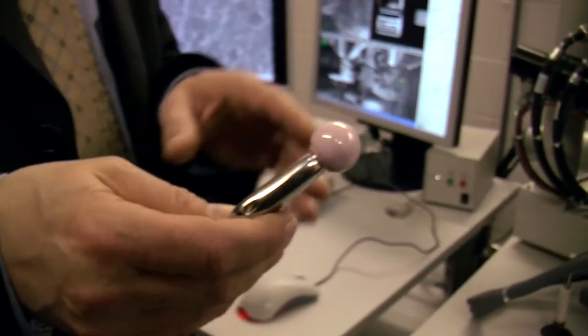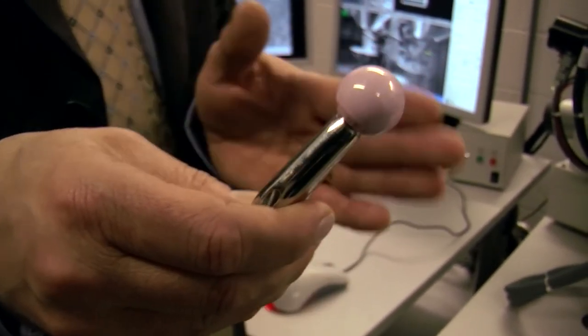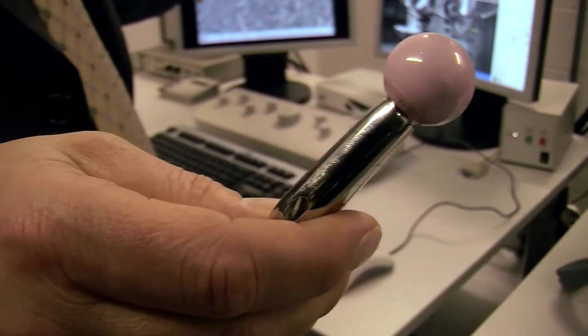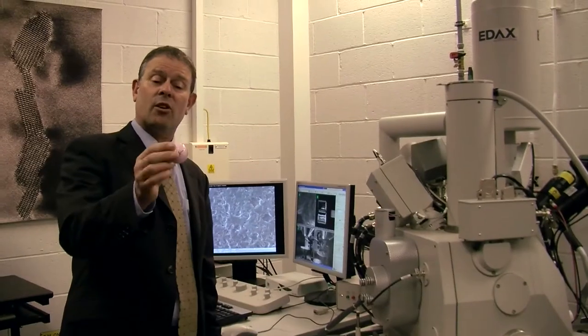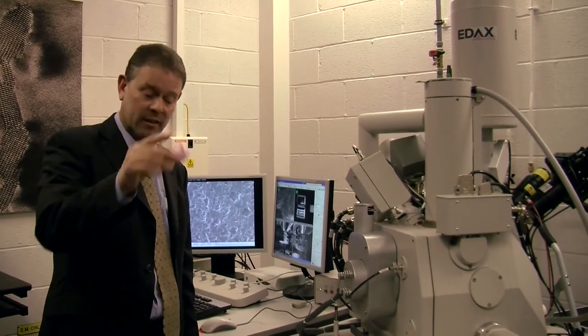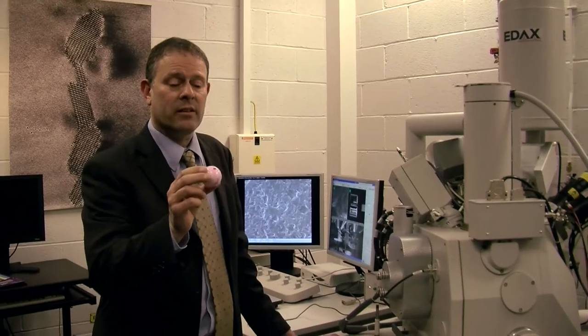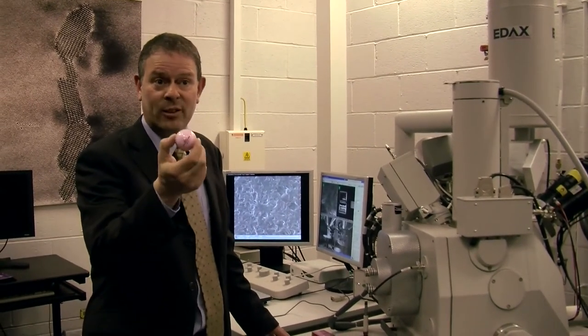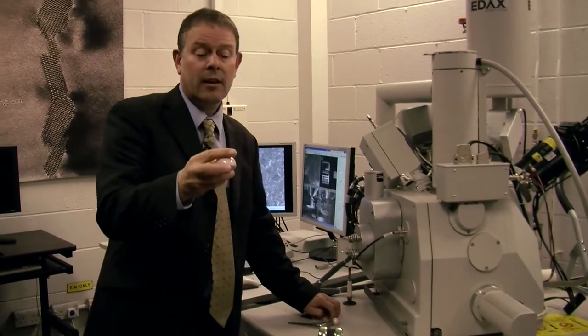This is a hip joint replacement, and it's an interesting example of where we need better materials than we have at the moment. This particular one has actually been in a patient and unfortunately went wrong. One of the things we're doing in Mercury is to develop a better material. Over in the coral laboratory we'll be able to make new ceramic materials — one example is a much tougher ceramic. This is a golf ball coated in a ceramic, and as you can see I can drop it on the floor and it doesn't break.